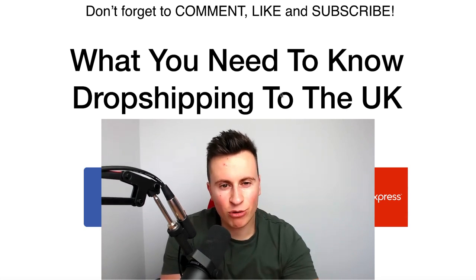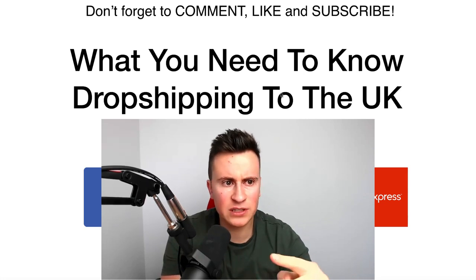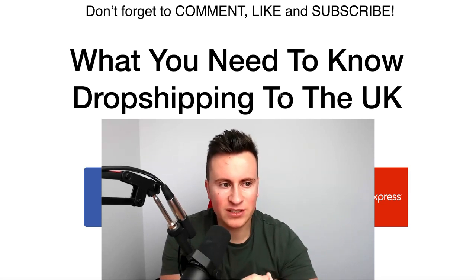When it comes to dropshipping in the UK, there are three really big questions I get asked quite frequently, almost on a daily basis. Number one is customs duty, VAT, and income taxes — how do I pay them, do I need to pay them, how do I avoid them, who pays them, does the customer pay them?